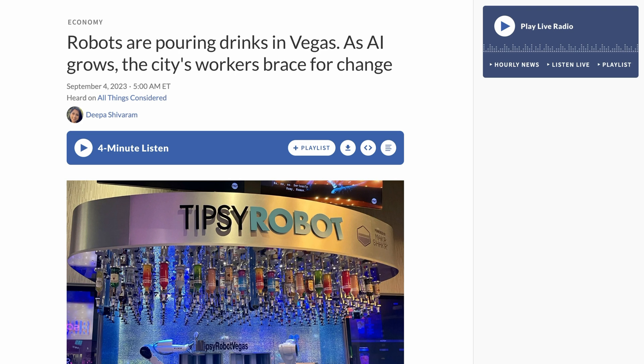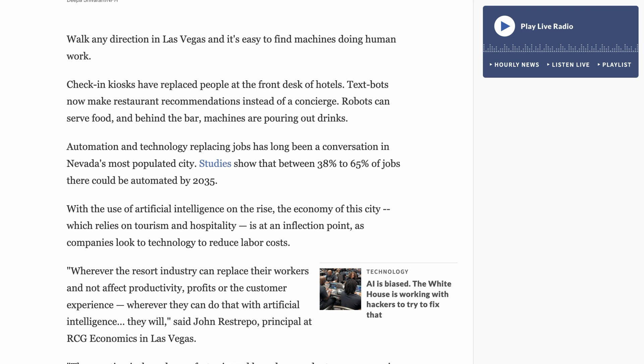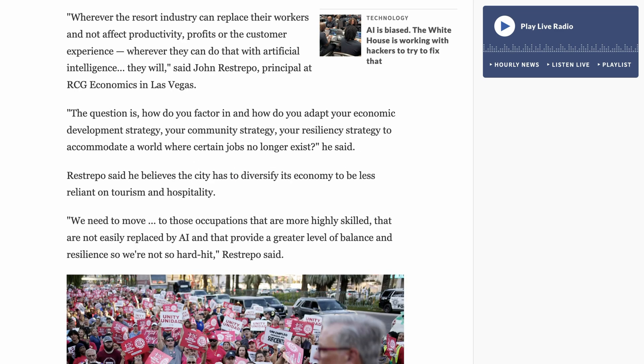In our next story, unions in Las Vegas are gearing up for a battle around AI. NPR's All Things Considered covered how quickly AI is infiltrating Sin City, noting that recent studies have suggested that between 38% and 65% of jobs in Las Vegas could be automated by 2035. Many commentators believe that these shifts are fairly inevitable. John Restrepo, principal at RCG Economics, said: Wherever the resort industry can replace their workers and not affect productivity, profits, or the customer experience with artificial intelligence, they will.